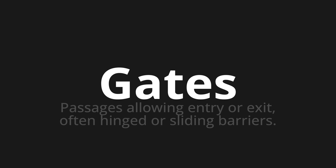Let's say it all together. Gates. Gates. Gates. One more time. Gates.